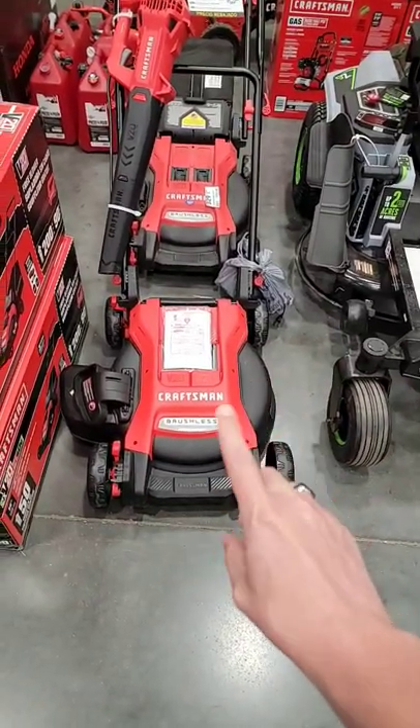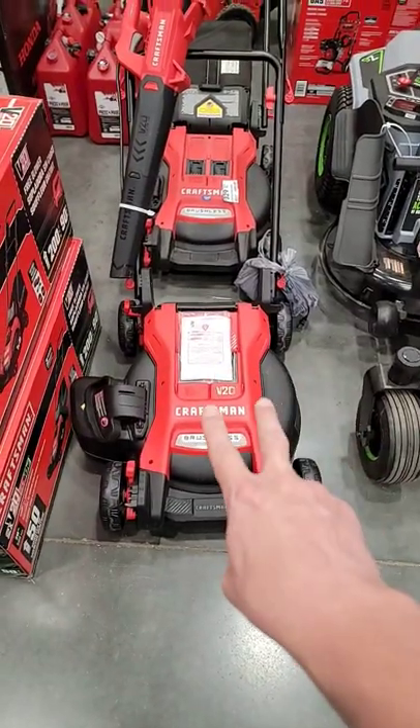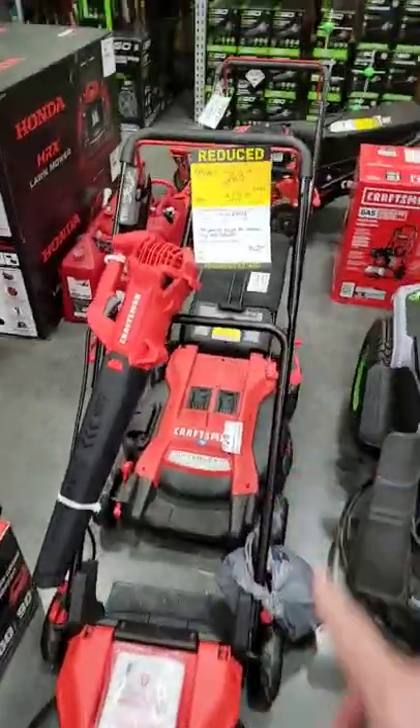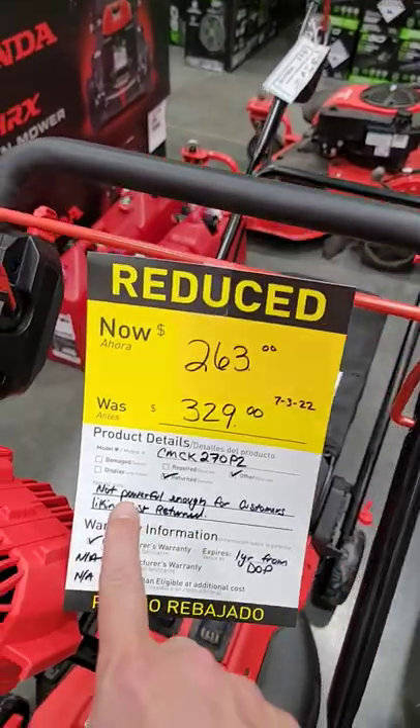So how can you tell if you're in a low store that doesn't care? Here you have a Craftsman 40-volt push mower with a blower. The price is really good — $263 down from $329. But read this.